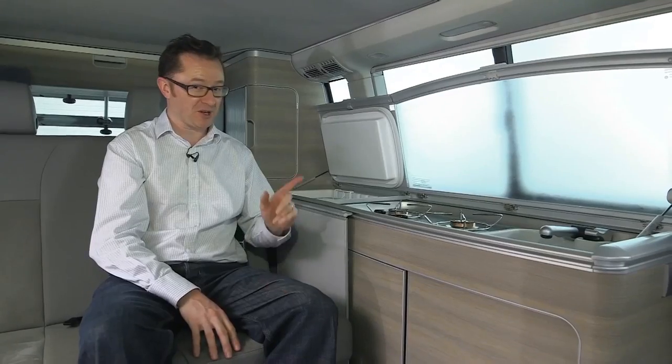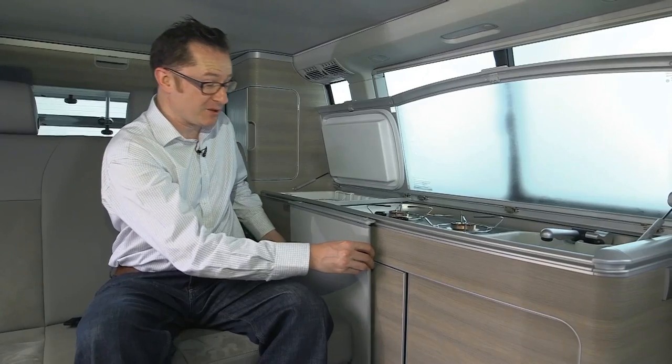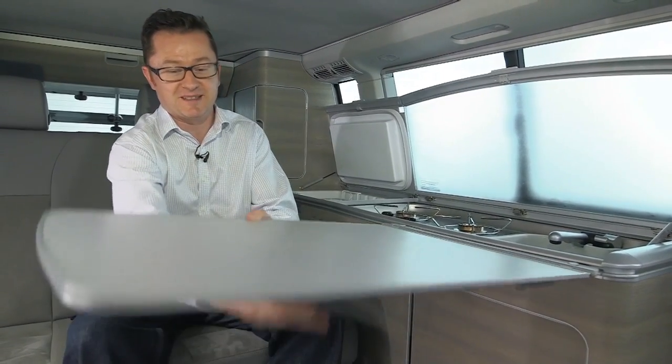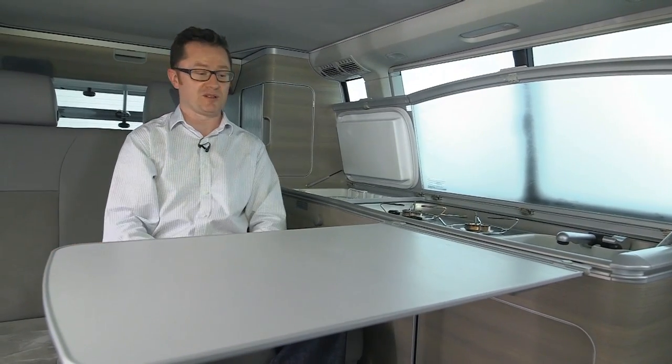There's storage underneath, but what I particularly like most of all is this fantastic tabletop. It slides forward into the area, and it has a leg on it too. You just put it down, clip the bottom, snap it on the floor — hey presto.